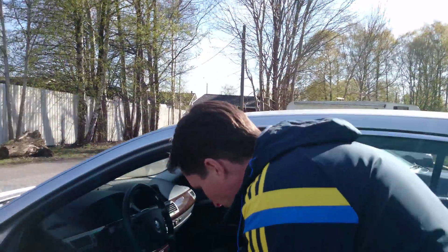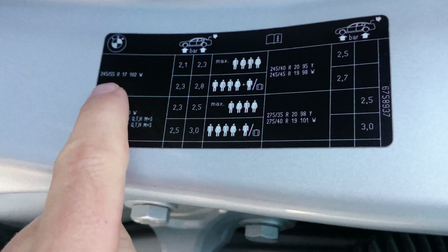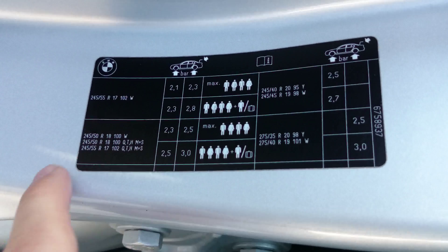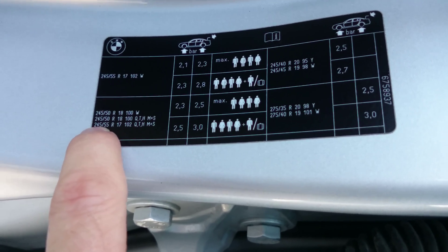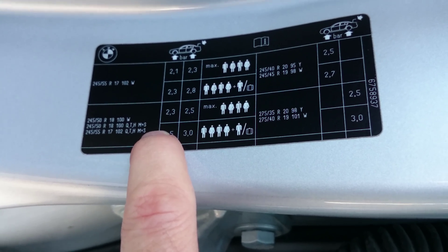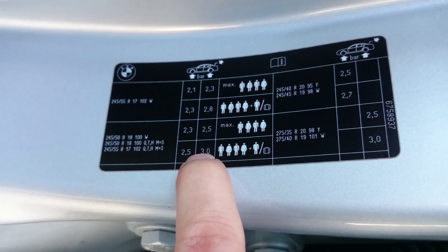So if you check down here on the door post, all cars have a sticker like this. You can see 17-inch rims require 2.1 bars. I had 18-inch wheels with 235/55, so that equates to 2.5 bars in the front tires and 3.0 bars in the back tires.